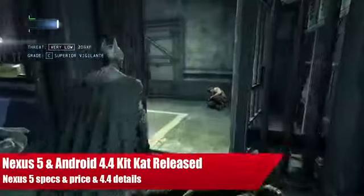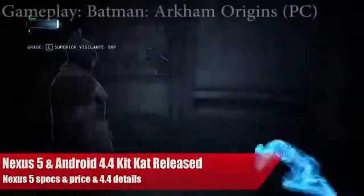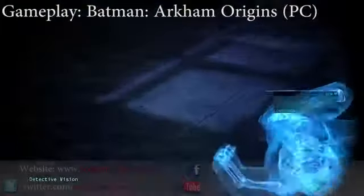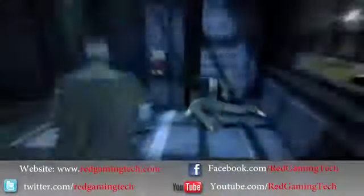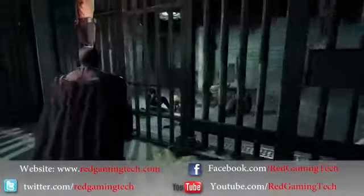Hello and welcome to Red Gaming Tech for your daily dose of your latest gaming news. I'm Marta. Today is the 3rd of November and I'm bringing you some news from Google as they have finally announced both the Nexus 5 and Android 4.4 details.